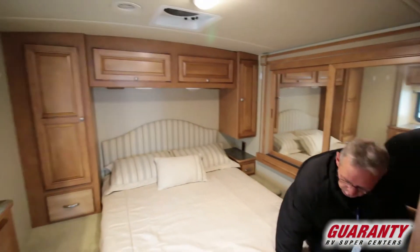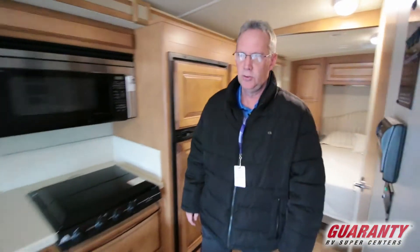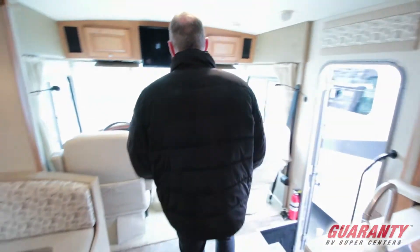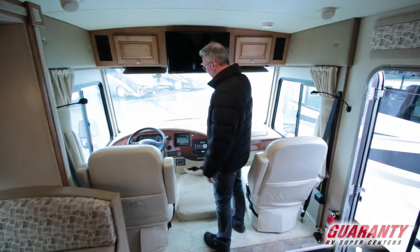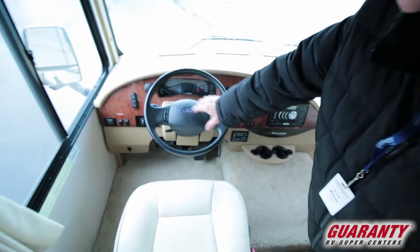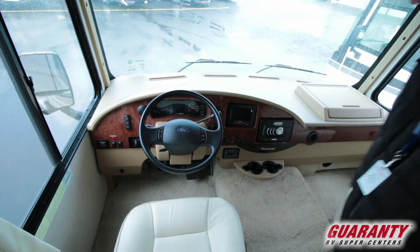This is a great coach. Let's go up front and see what it has to offer. So, 2014 Sun Star by Winnebago. You have another TV right here, cruise control at the touch of a button, and the panel has everything right there, easily accessible.